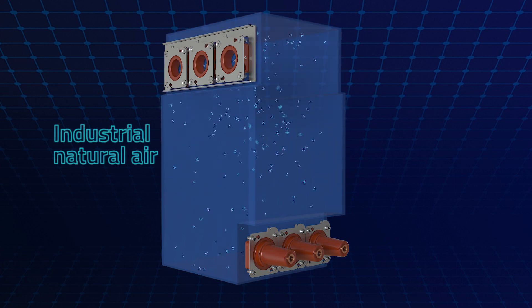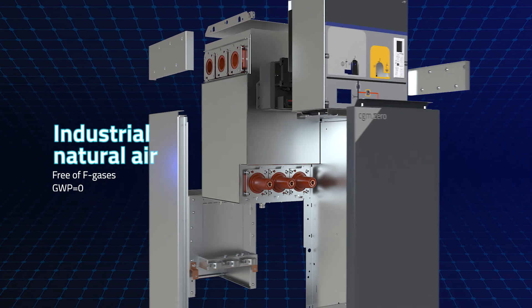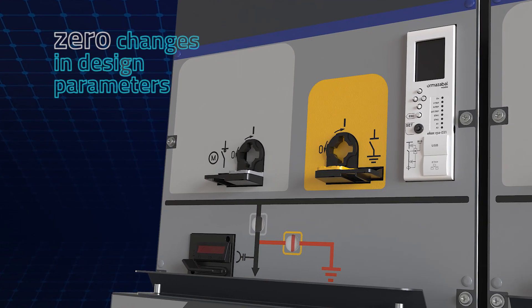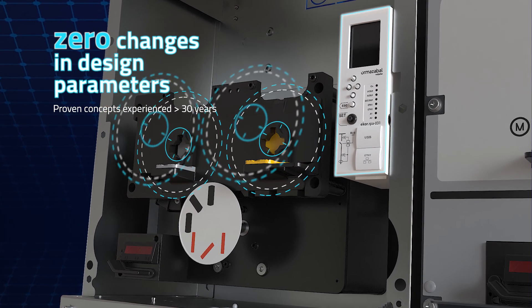Developed with industrial natural air, manufactured in a controlled and tested manner only with air components and commercially accessible. Engineered with zero changes in design parameters and developed based on proven concepts, experienced for more than 30 years.